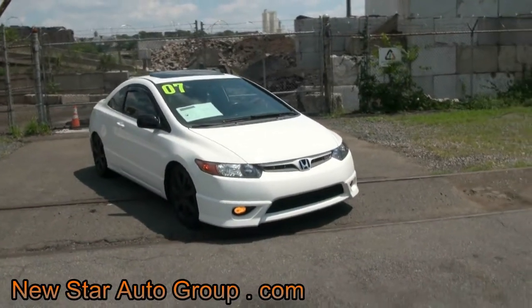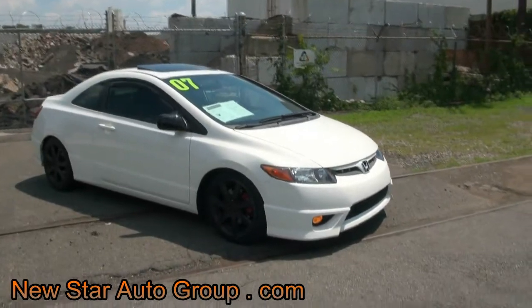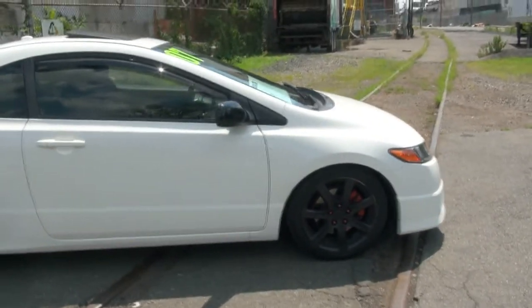2007 Honda Civic SI, brought to you by New Star Auto Group. We're always looking for something hot out on the streets and something different — we try to find those niche vehicles, and this is definitely one of them.